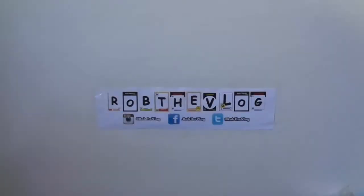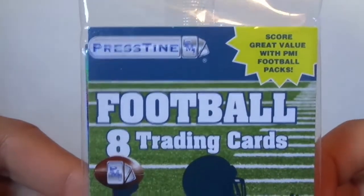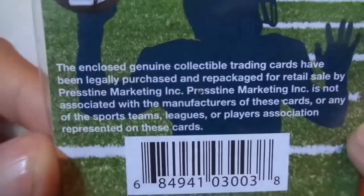Hello YouTubers, this is Rob the VLO here again. Today at the Dollar Tree I saw something new — it's football season, so we got Pristine Marketing, eight trading cards per pack. There's their website.